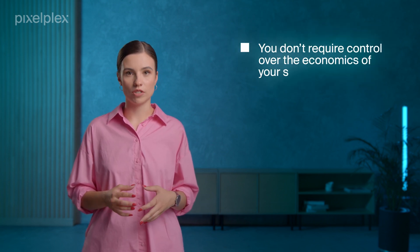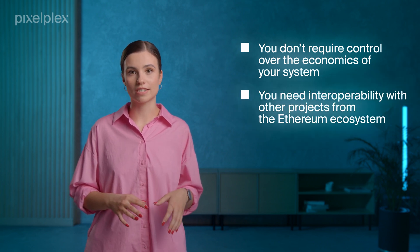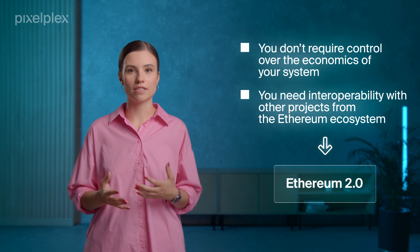All in all, Polkadot is already up and running, while Ethereum 2.0 is still in development. Yet, we can't underestimate Ethereum's strong community of developers and its vast ecosystem, thriving even despite the scalability and interoperability challenges. Which blockchain should you choose for your project? When choosing between Ethereum 2.0 and Polkadot, you should start by identifying your project's goals. If you don't require control over the economics of your system, or you need interoperability with projects from the Ethereum ecosystem, then Ethereum 2.0 will be the best option.